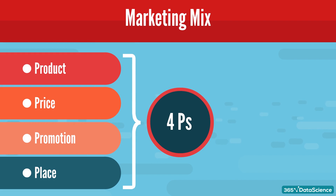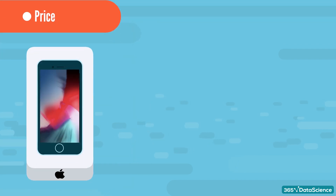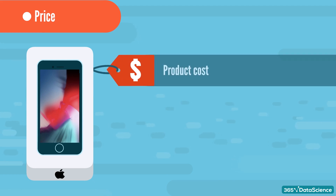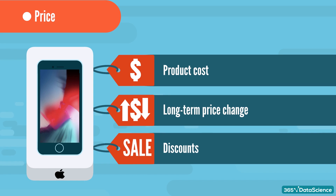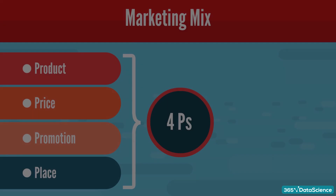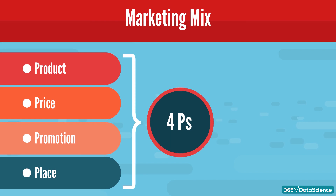The second P is price. Price has to do with everything related to the pricing of the offering — first and foremost, how much the product costs. In addition, decisions about long-term price changes also belong here. Discounts are another important pricing tool, and any existing credit terms or other payment terms are considered a pricing tool as well. Price is the most intuitive P, so let's move on to the third P: promotion.